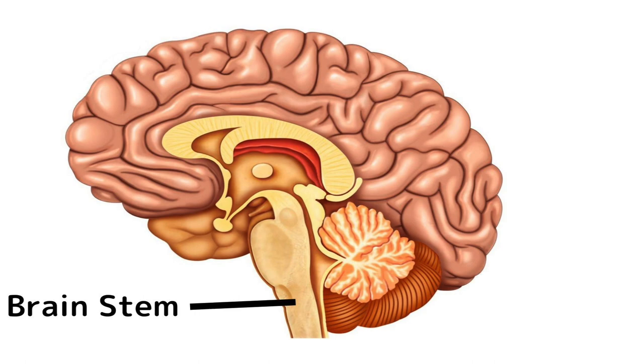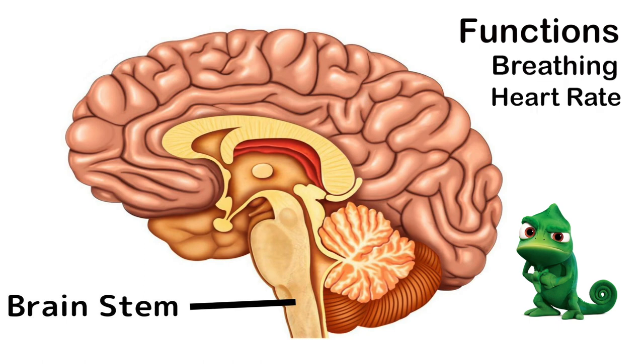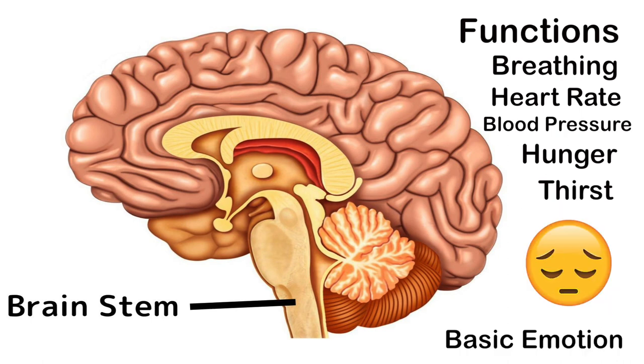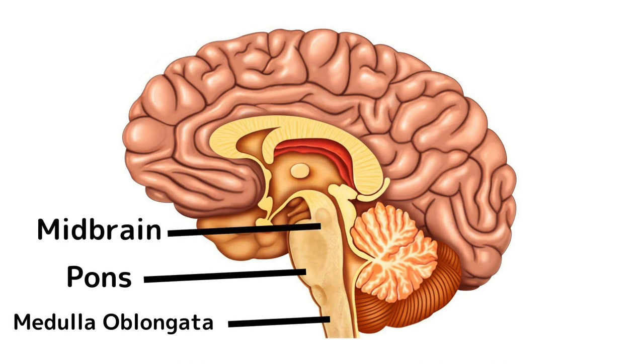The brainstem, also known as the reptilian brain, is essential for basic survival. It's responsible for autonomic functions — that is, the stuff that your body does automatically. It controls your breathing, heart rate, blood pressure, hunger, thirst, and fundamental emotions like happiness, sadness, fear, love, and hate. The brainstem has three main areas: the pons, the medulla oblongata, and the midbrain.